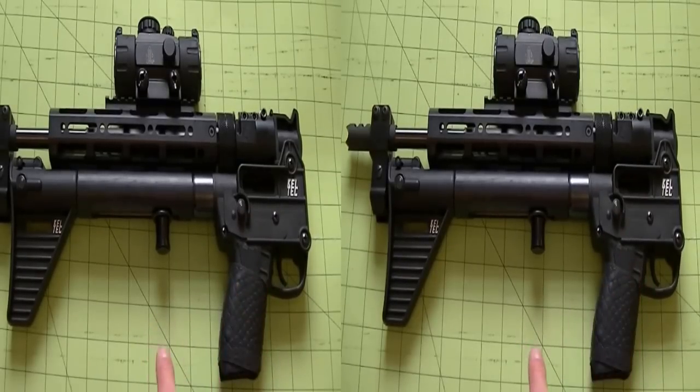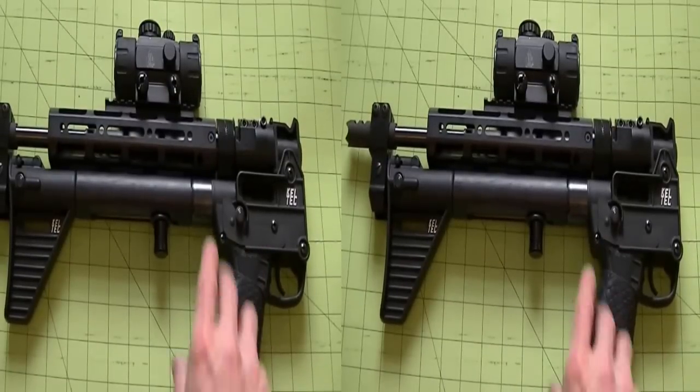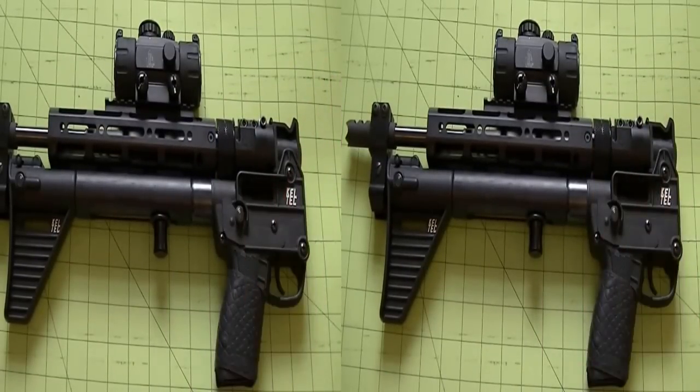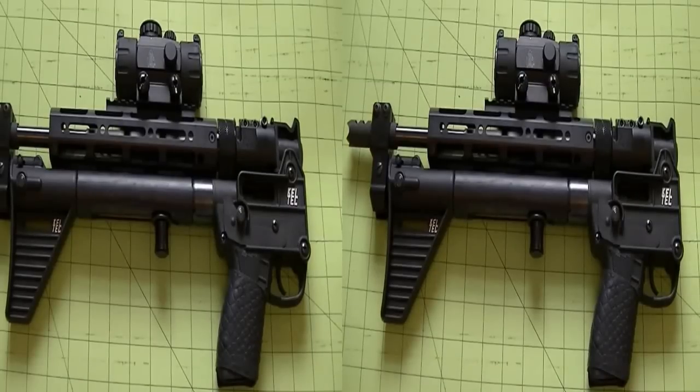One of the key features to this very unusual carbine is that it folds in half. It's going to make for a good gun you can just throw in your car, your truck. Excellent camp carbine. Definitely a recreational gun — it's very fun to shoot.